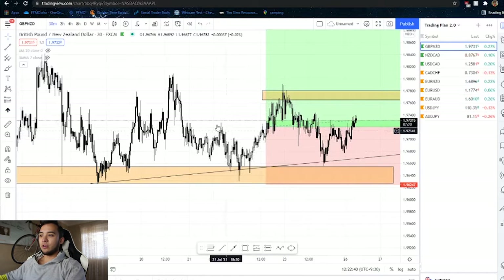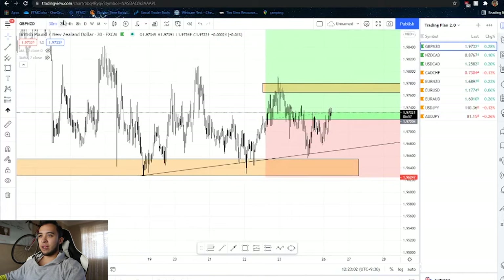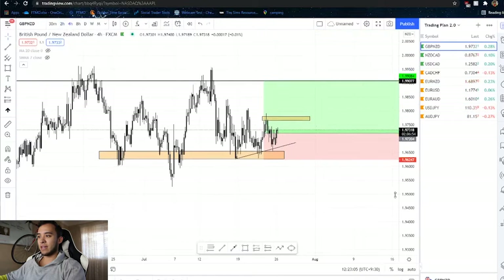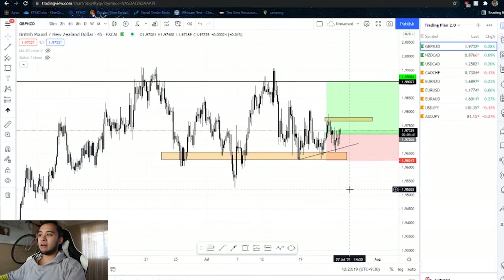On the 30-minute chart, price came down, made another small head and shoulders pattern, rejected this trend line and area of liquidity, came up, created a small double top high, and then broke down through it — that's when I entered long. This trade was also based on seasonal prime analysis, where both the short-term and long-term predictions told me to go long, and I just used my own analysis to help with the entry.